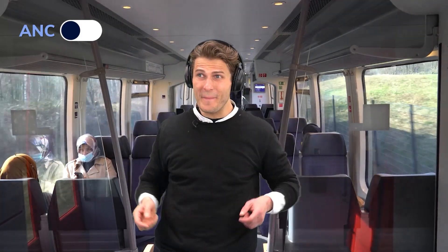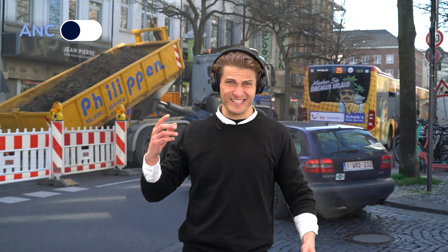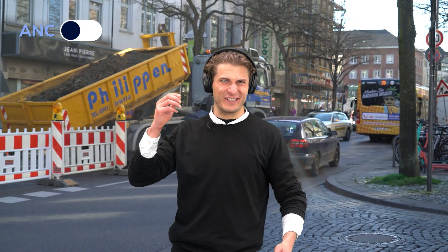Active noise cancelling headphones help. They analyse the external noise and attenuate it with anti-noise. Stationary noise, like a train, is fairly simple. But in real road conditions, it gets increasingly difficult.